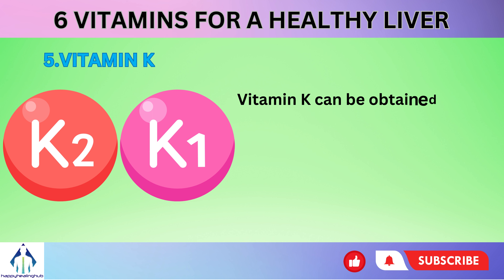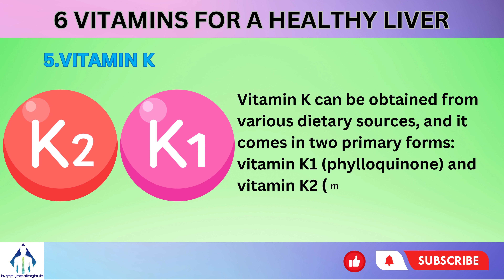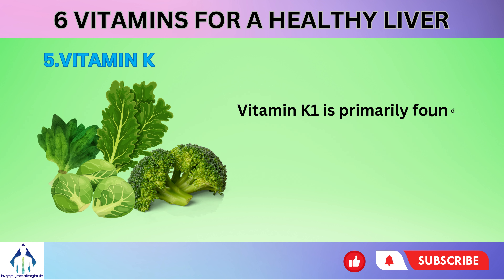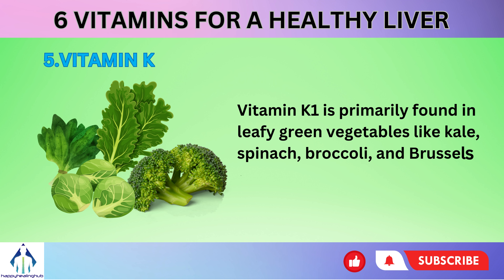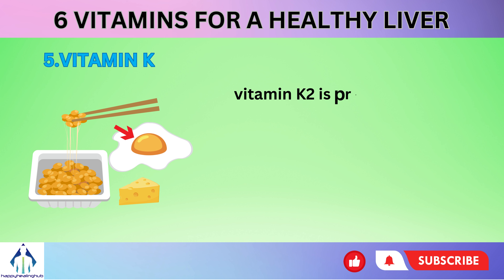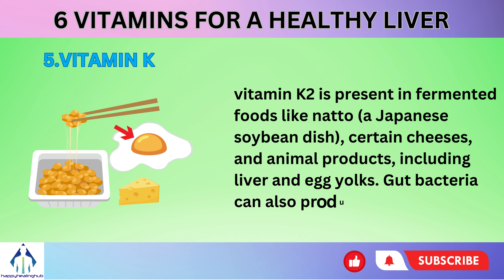Vitamin K can be obtained from various dietary sources and comes in two primary forms: vitamin K1 (phylloquinone) and vitamin K2 (menaquinone). Vitamin K1 is primarily found in leafy green vegetables like kale, spinach, broccoli, and Brussels sprouts. On the other hand, vitamin K2 is present in fermented foods like natto, a Japanese soybean dish, certain cheeses, and animal products including liver and egg yolks. Gut bacteria can also produce vitamin K2.